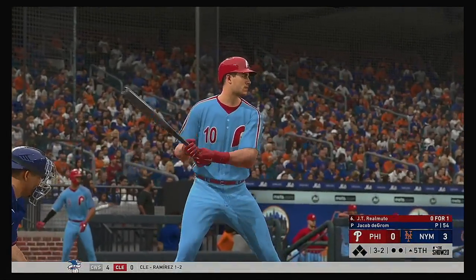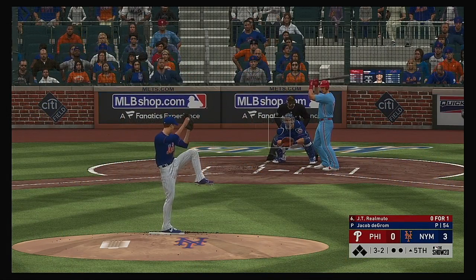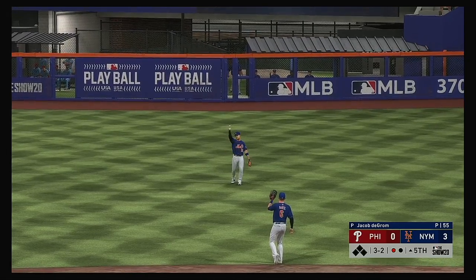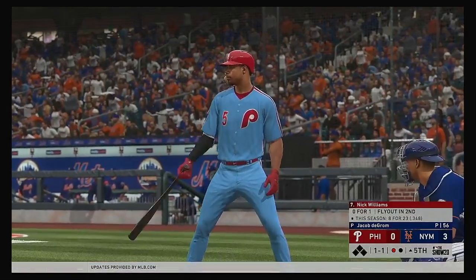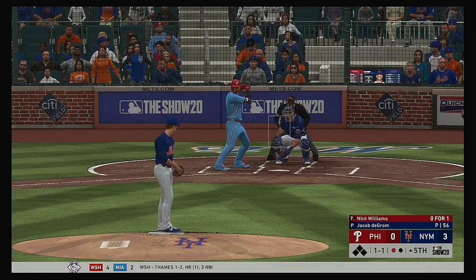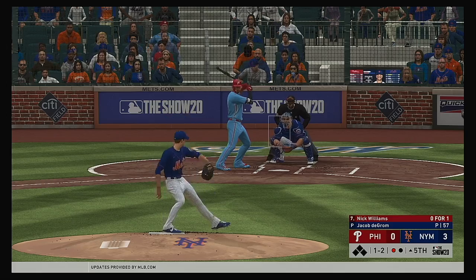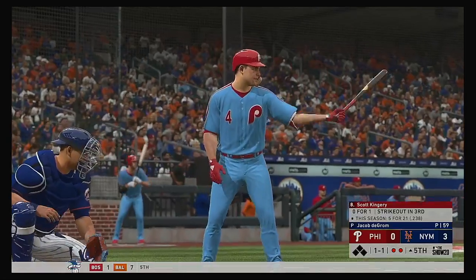Striding in once again, JT Realmuto — he got on top of one and was a ground-out victim last time. Now the payoff pitch — lofted in the air out toward right center, Conforto has the best view of this one, so he'll take it for the first out. At the plate, Nick Williams — flew out in his first at-bat, so make him 0 for 1 so far. The 1-1 — waves and misses for strike number two. You look in the dugout right now, you see steam coming out of the hitting coach's ears. Somebody has to stay back and find a way to get knocked.